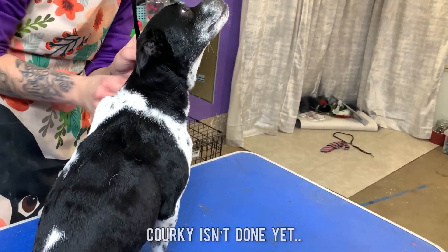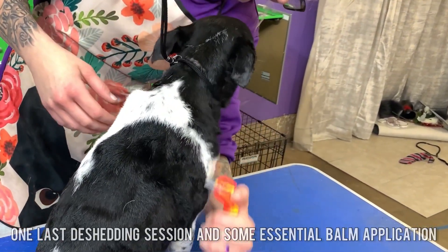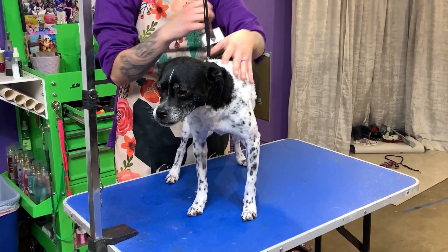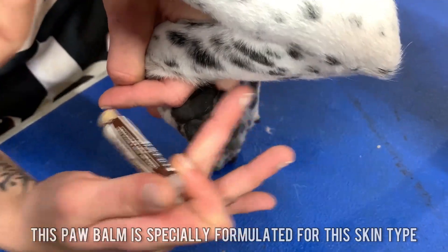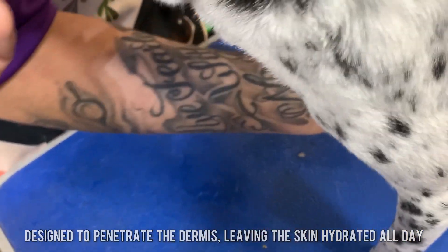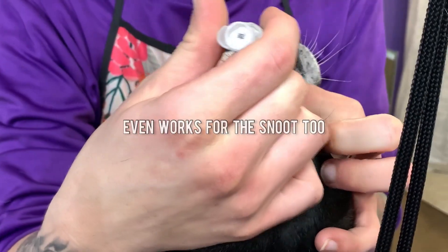Corky isn't done yet. One last de-shedding session and some essential balm application. The paw balm is specially formulated for this skin type, designed to penetrate the dermis, leaving the skin hydrated all day. It even works for the snoots, too.